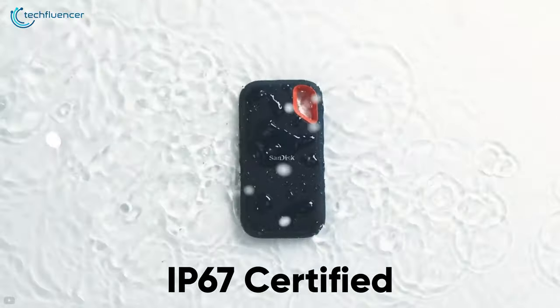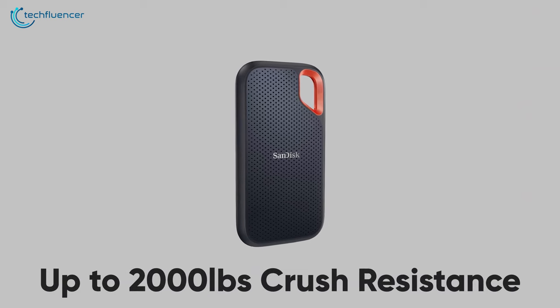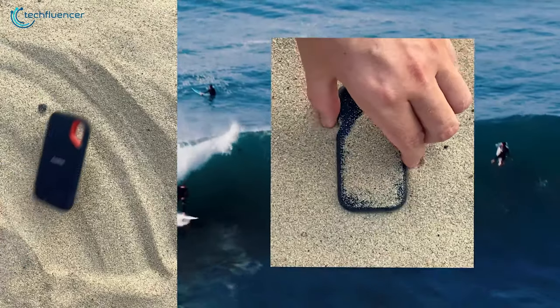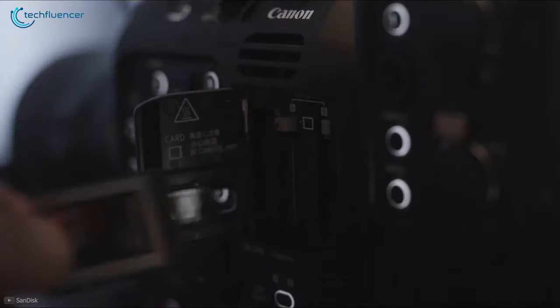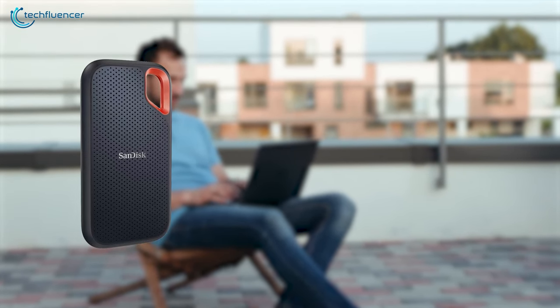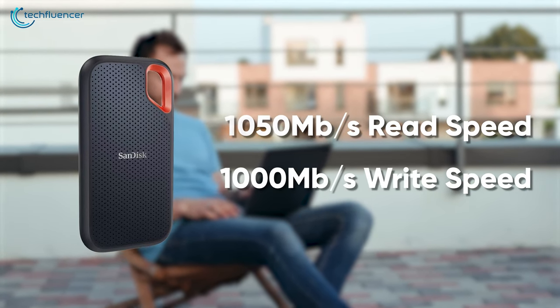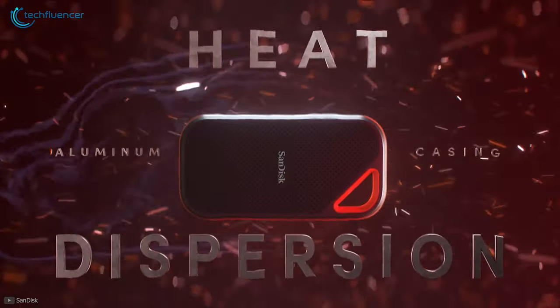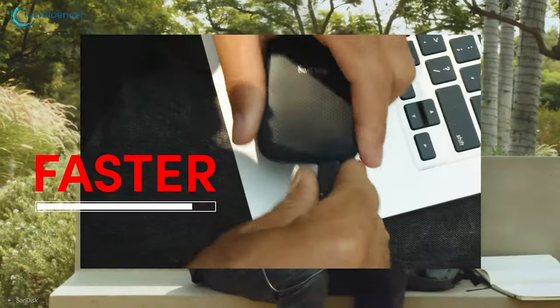It comes with IP67 certified water and dust resistance, along with up to 2,000 pounds of crush resistance. The 3-meter drop test shows how rugged and convenient it will be for laptops if you're outside frequently. Besides, you can save up some extra time with its 1050-megabyte per second read and 1000-megabyte per second write speed. Its cooling aluminum core ensures that the performance remains up to the mark with a stable temperature.